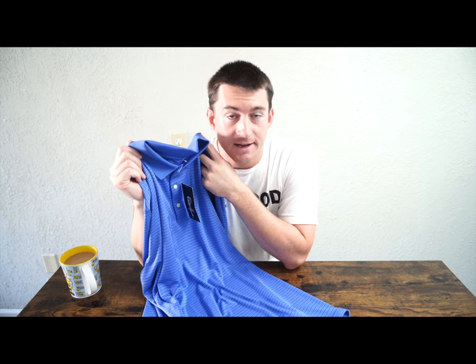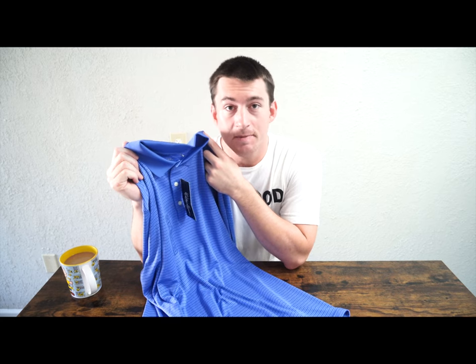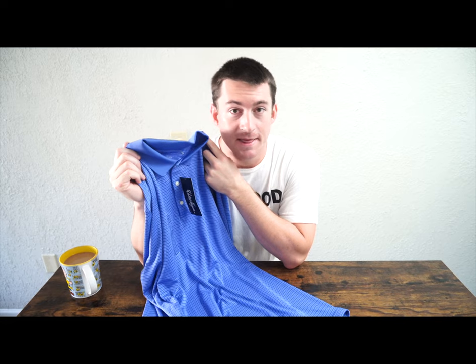Now that we've tried each shirt on, let's talk about how each of them differs and the way they fit.